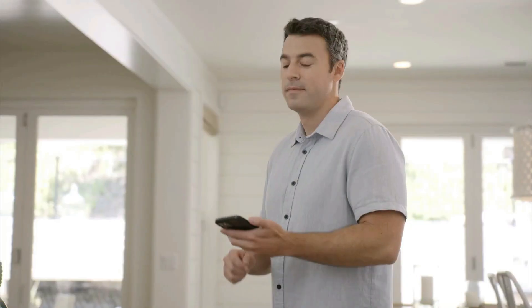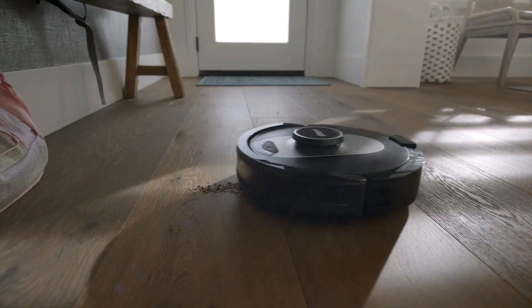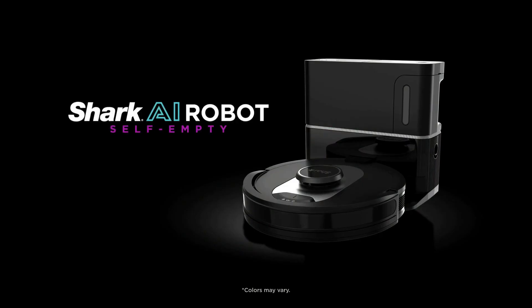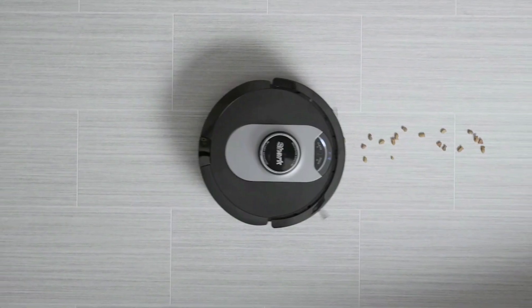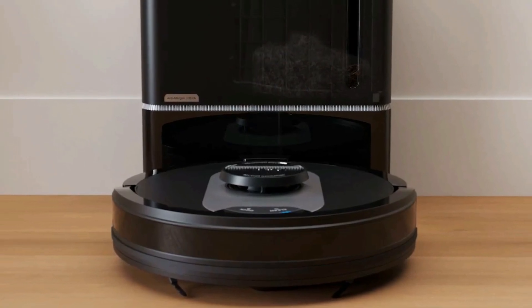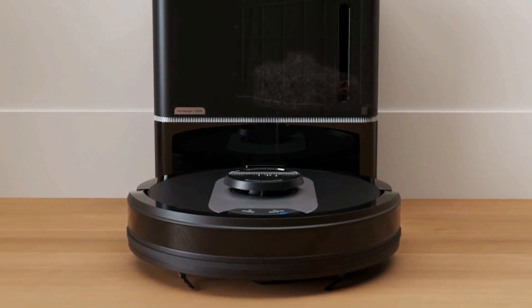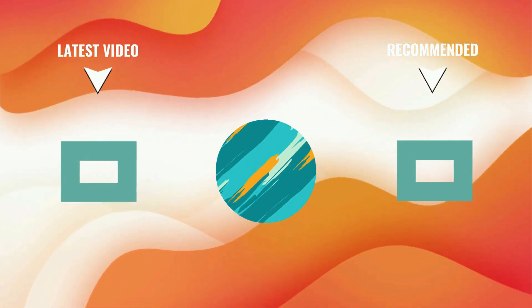The robot detects and avoids objects in its path day or night, adapting to everyday changes in the home. With powerful vacuum suction, a self-cleaning brush roll, and a filtration system, it captures pet hair, dust, dander, and allergens with ease. Set a cleaning schedule, initiate on-demand cleaning, or activate cleans with your voice using Amazon Alexa or Google Assistant. Up to 120 minutes of runtime for whole-home cleaning, and with recharge and resume, the robot will return to the dock, recharge, and pick up where it left off.